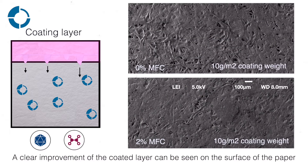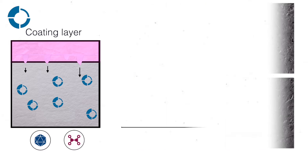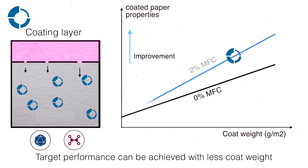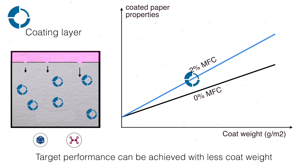A clear improvement of the coated layer can be seen on the surface of the paper. Greater performance is achieved at an equivalent coat weight. Target performance can be achieved with less coat weight.